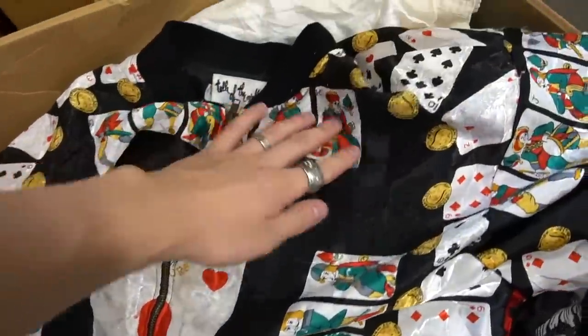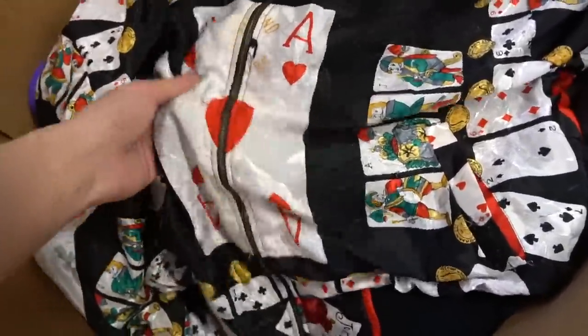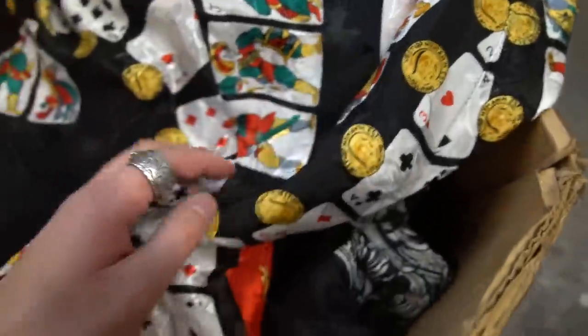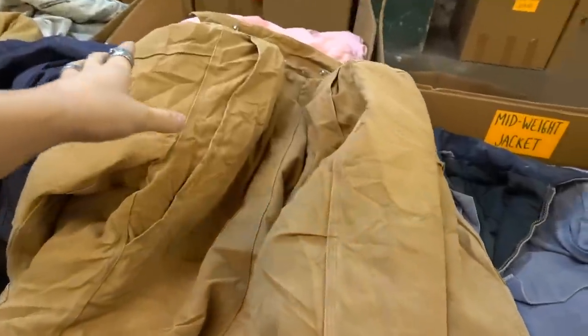Look how wavy this piece is that I found in the five dollar section — we've got cards all over it, the big ace of hearts, jokers, literally every single card, and I think these are coins as well. It's a mad piece. I'm going to try it on to see if it fits me — it's just so so wavy.